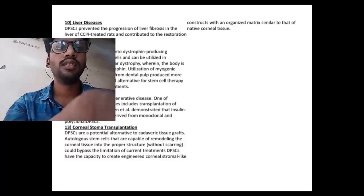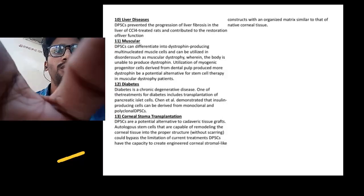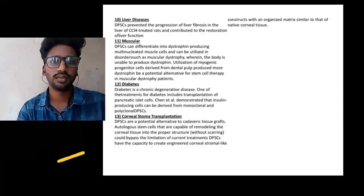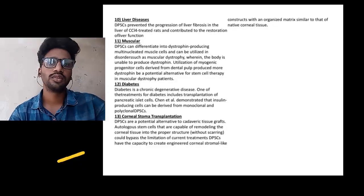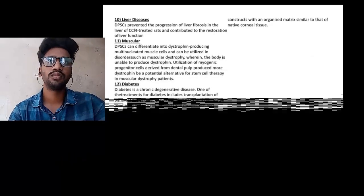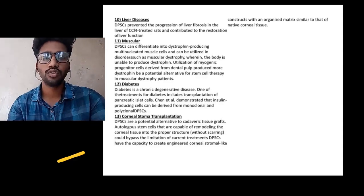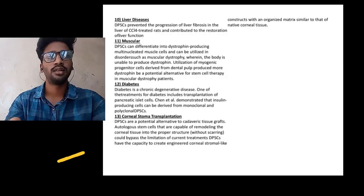Coming to liver diseases: stem cells can prevent liver fibrosis. This has been shown in rat models and progress is being made. Coming to muscular dystrophy: in conditions like myasthenia gravis and other autoimmune disorders with muscle fibrosis, these stem cells can produce myoblasts — the muscle-forming cells. Also in diabetes, insulin-producing cells can be formed using stem cells. In corneal trauma and transplantation, they are used because they help in the formation of rod cells and cone cells, and can differentiate into stromal corneal cells similar to corneal tissue.